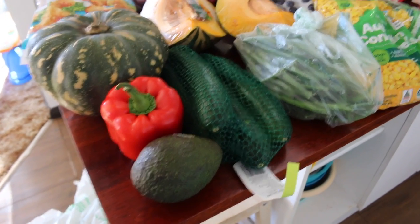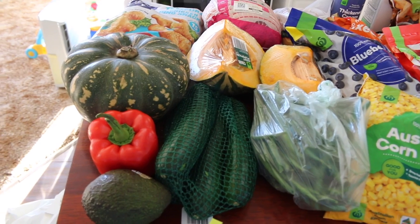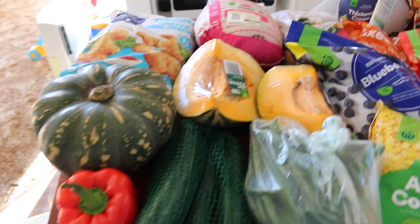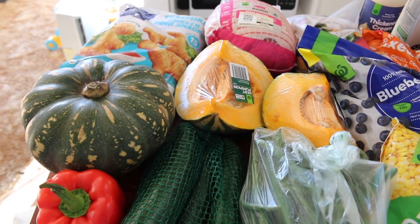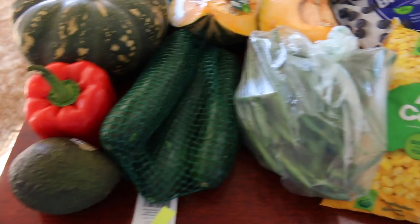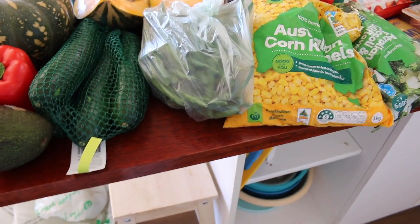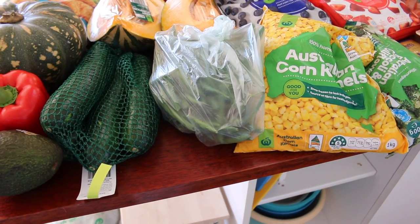We've got our fresh produce. All the produce I bought was on special so that makes it really cheap. Pumpkin was like $1.50 a kilo or something. Those are the odd bunch zucchinis. The green beans were four dollars a kilo, so that whole bag is less than two dollars.